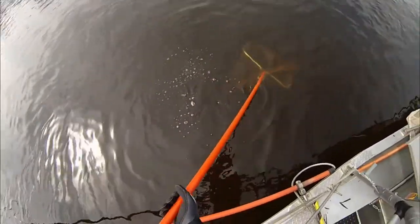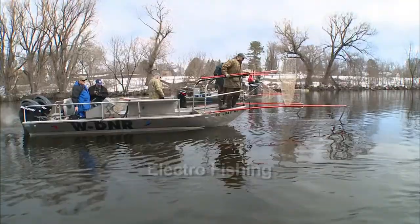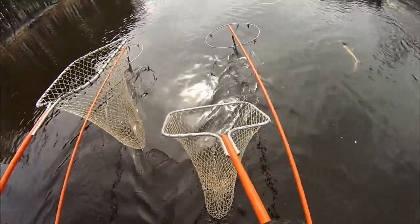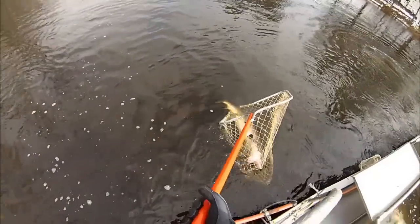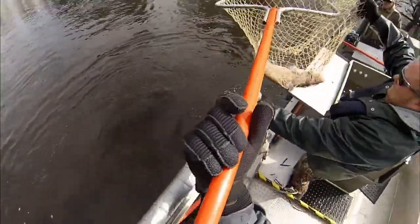For instance, biologists can selectively capture a certain species and size of fish using a technique called electrofishing. A gas-powered generator sends off an electrical current into the water that makes fish spin towards the current. They're stunned enough to scoop them into a net, and it only affects them for a few minutes.